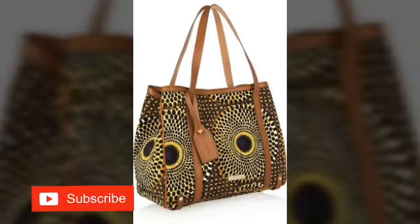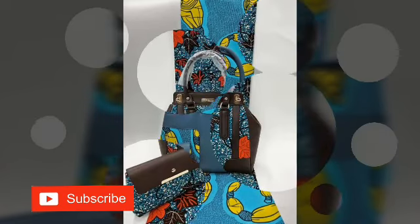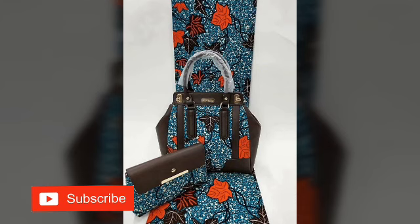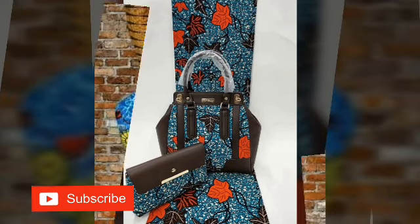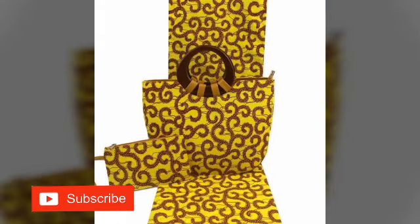Pick the bags that will blend with your outfit and go for it. Feel free to make your choice and pick the right one for yourself. Also, if you're watching our videos and you haven't subscribed to our channel, please do a good deed by hitting the red button to subscribe — it is free of charge.